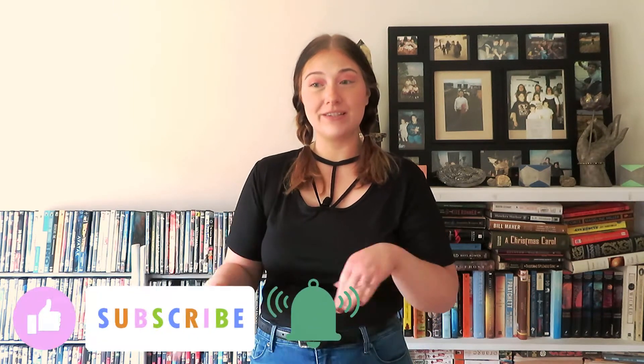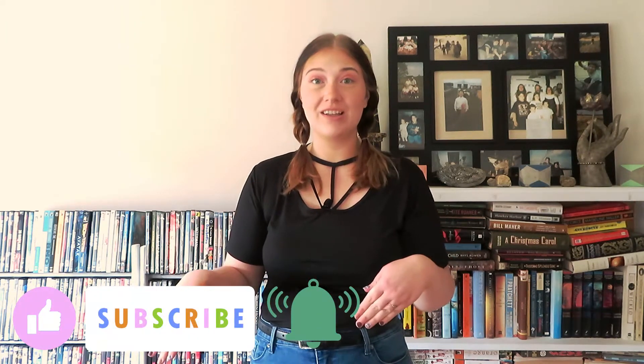Hey guys! Thanks for stopping by my channel. We're not quite there yet, but pretty soon we're going to be in that transitional period between summer and fall, and so I thought today I would put together three different outfit ideas to kind of help you transition with the seasons. I really hope you enjoy the video.